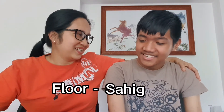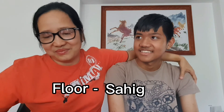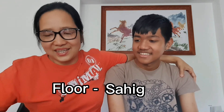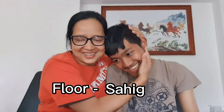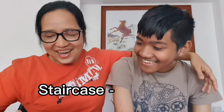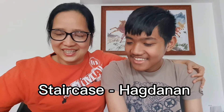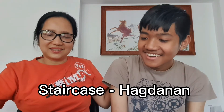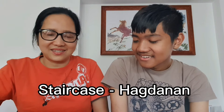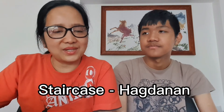Floor is sahig. And staircase is hagdanan. Hagdan is stairs, hagdanan is staircase.